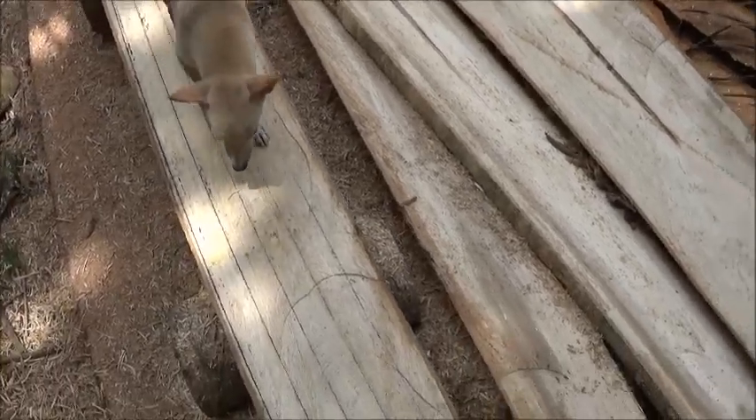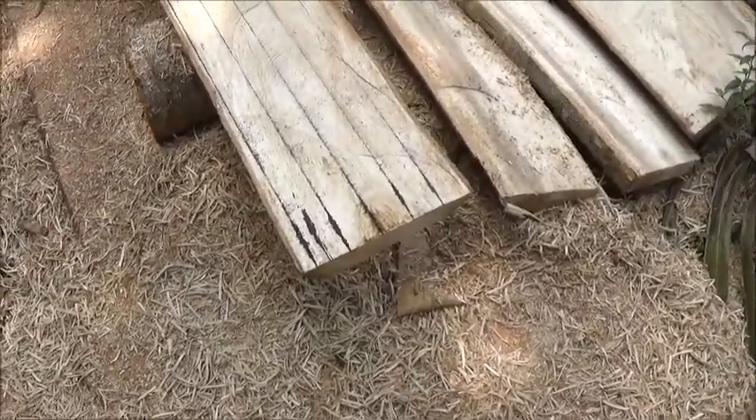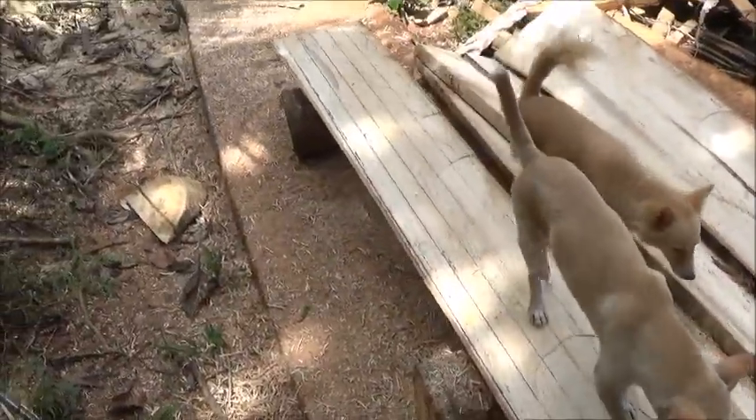I don't know if this wood would be good enough to use at the gate for the shrimp pond. I'm going to talk to Tatai about it. I can see that he's already marked this last one here.